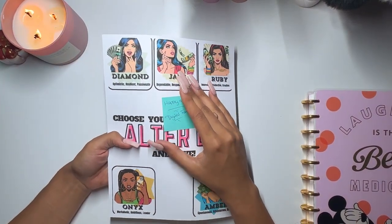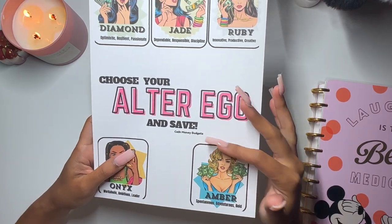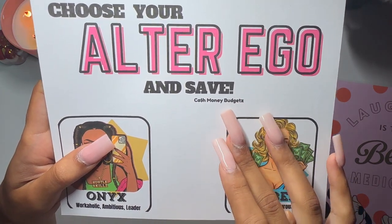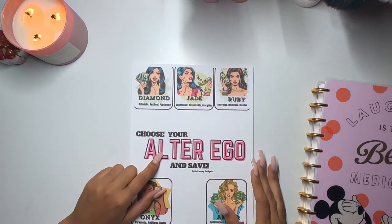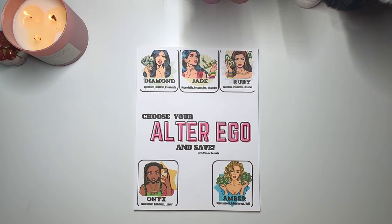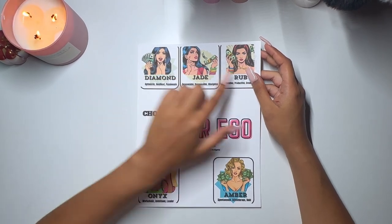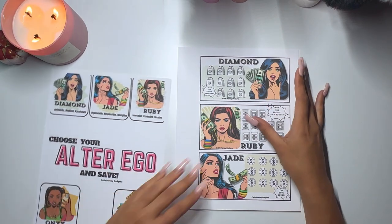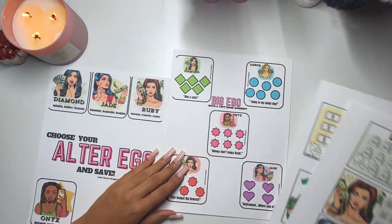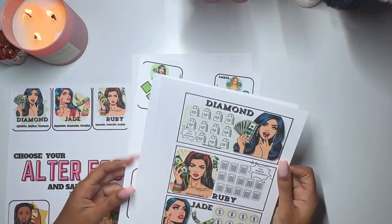This is happy mail that was sent to me via email from Cash Money Budgets — I need to be better at checking my email because this was sent a while ago. Her Ko-fi shop name has the 'S' replaced with a money sign and 'Budgets' spelled with a Z. She sent over this printable called 'Choose Your Alter Ego and Save,' which she has as a freebie. You can cut the cards out, pick one, and do one of their minis — there are even micro minis. I might add this to my Games category when I free up a spot!